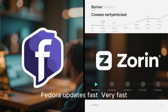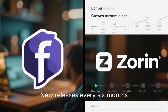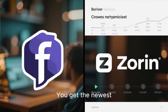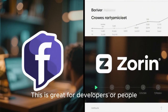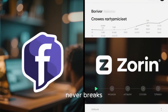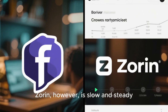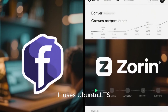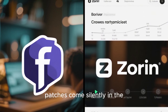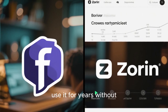Moving on to updates — Fedora updates fast. New releases every six months, security patches come in regularly, and you get the newest version of almost everything. This is great for developers or people who love new features, but if you just want a stable system that never breaks, Fedora's speed might feel overwhelming. Zorin, however, is slow and steady. It uses Ubuntu LTS, so major changes only happen every two years, and security patches come silently in the background. If you install Zorin once, you can comfortably use it for years without thinking about upgrades.